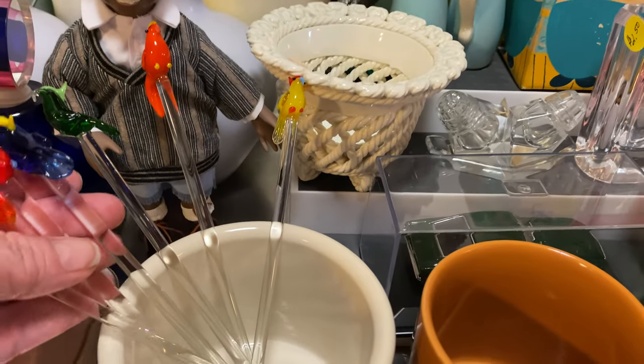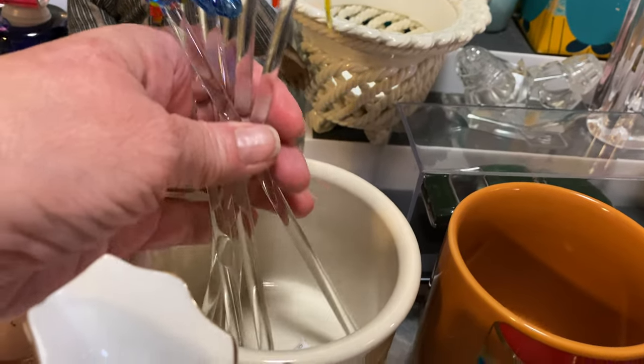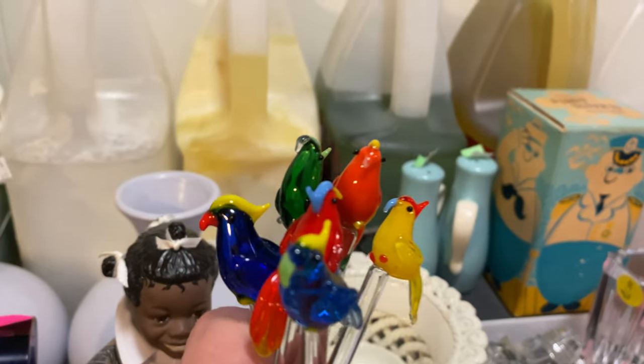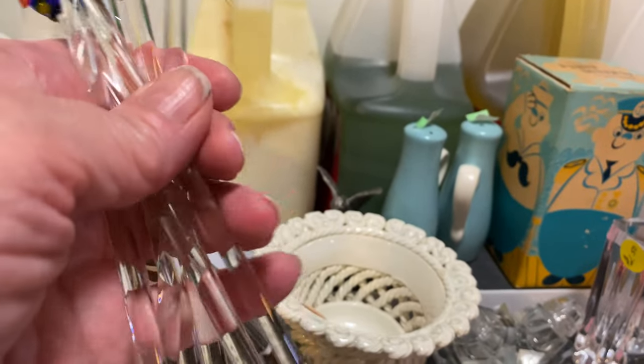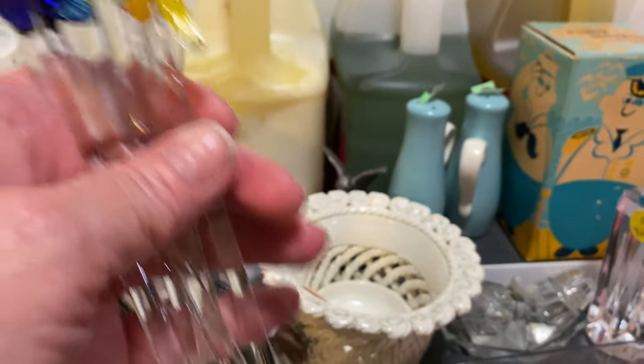Six glass stirring sticks — I paid three dollars for them. Look at the parrots — all that little detail is intact, still in the different colors. It just sounds nice the way it sounds together. Imagine stirring your drink with those — adorable!